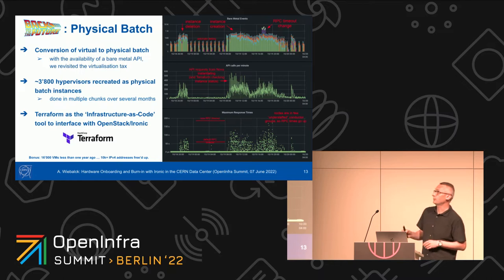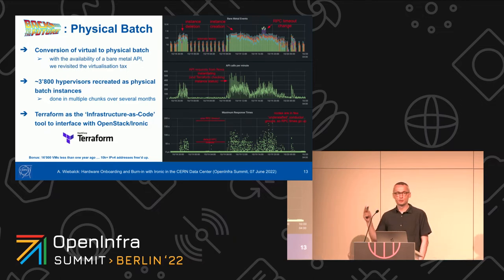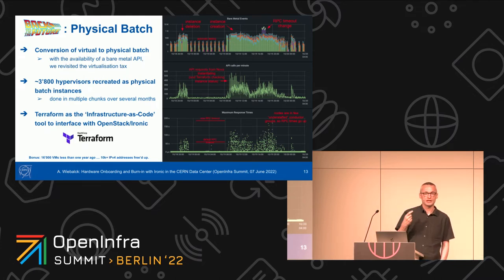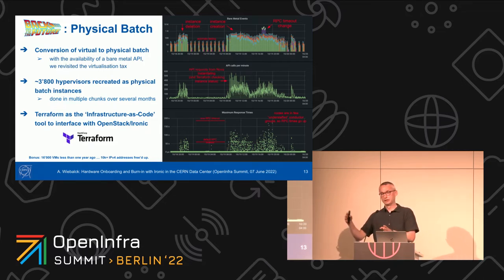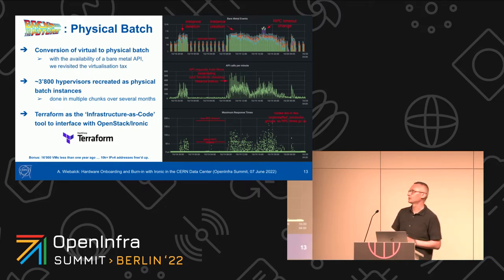Another use case is physical batch — and the slide says 'back to the future.' When we introduced OpenStack at CERN, we moved our batch farm from physical nodes to virtual machines, because the batch team wanted to leverage the OpenStack APIs to create workflows. With Ironic coming into the game, we had the opportunity to revisit this virtualization tax — a three to five percent loss in performance when using virtual machines over physical machines. We basically moved all of batch into virtual machines, ran it as virtual machines for eight or nine years, and now converted everything back to physical machines. You can see on the right-hand side some screenshots of how the Ironic monitoring sees this conversion.